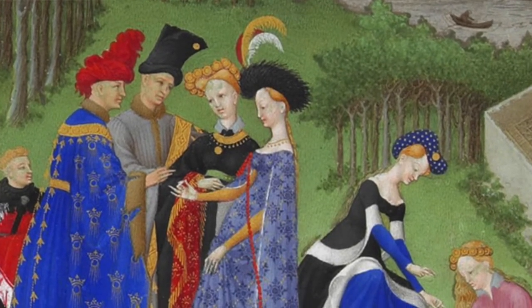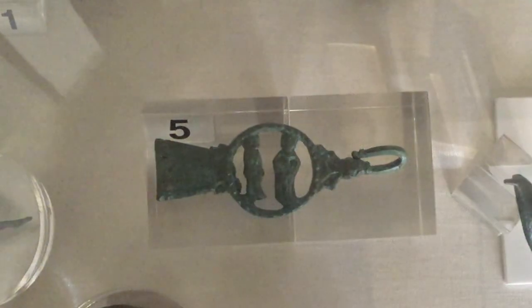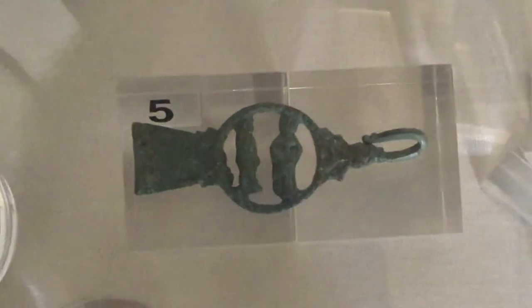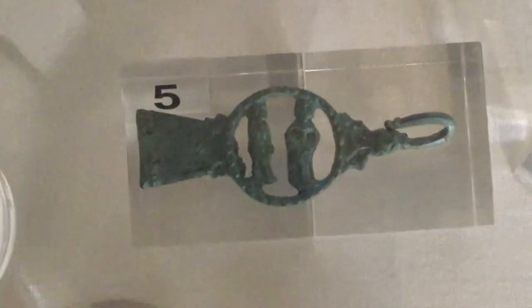You can particularly tell that with the female figure, because she has her hair in plaits, which was a very popular style at the time. There is a theory that these two figures might depict the biblical scene of the Annunciation, when Mary was told that she was pregnant.